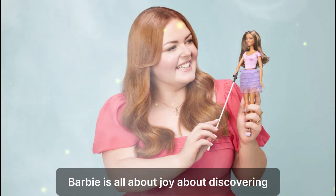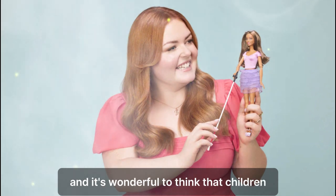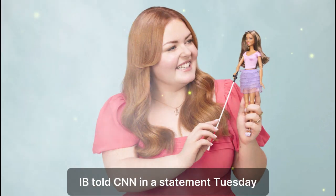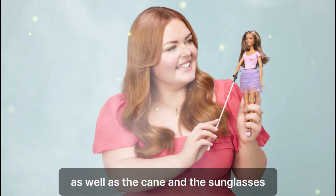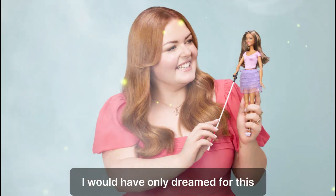Barbie is all about joy, about discovering and understanding the world through play, and it's wonderful to think that children with a vision impairment can now play with a Barbie that looks like them. Debbie Miller, Director of Customer Advice and Support at the RNIB, told CNN in a statement Tuesday: "We're so pleased with the details that have gone into designing this new Barbie. The tactile clothes, as well as the cane and the sunglasses — when I was growing up I would have only dreamed for this moment to come."